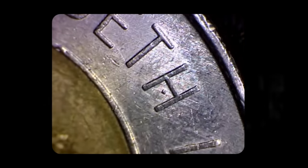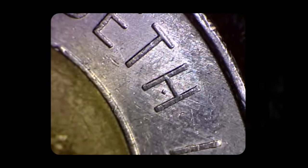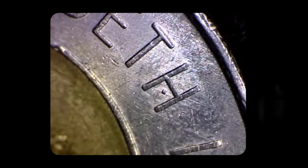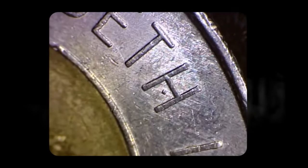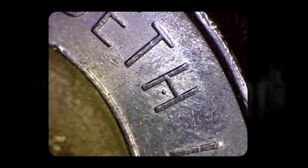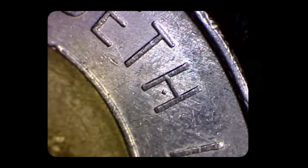The origin of the dot-in-H error can most likely be attributed to the coin die used in the minting process. Die chips are small pieces of metal that break away from the surface of the die, and can inadvertently transfer onto the coins during striking. In the case of the dot-in-H variety, a tiny chip likely formed on the die used to stamp the lettering onto the coin. Factors such as wear and tear on the die, improper maintenance, or defects in the manufacturing process could contribute to the development of die chips.